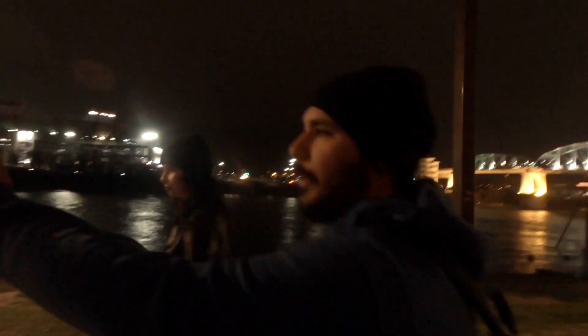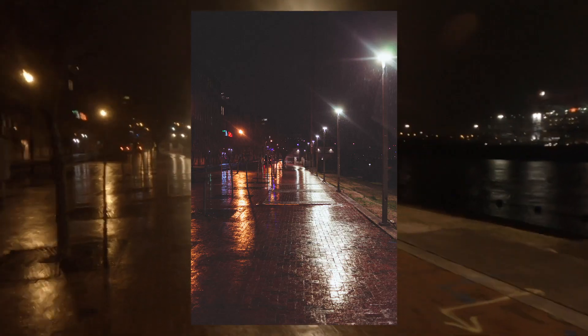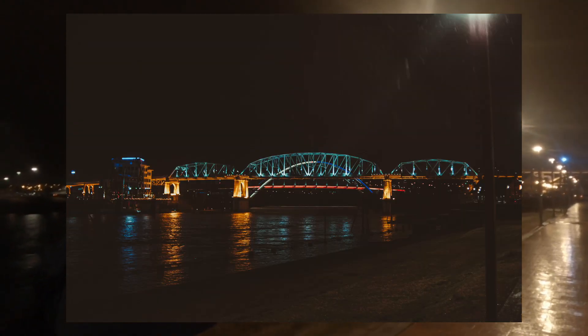We're heading back to the car — sorry, the rain is cold as heck. My last spot and recommendation is the Cumberland River — the riverside of downtown, all the way down. If you want to capture those lights with the reflection of the water, it just looks incredible. 99% of the time I finish out my shoots with the Cumberland River.